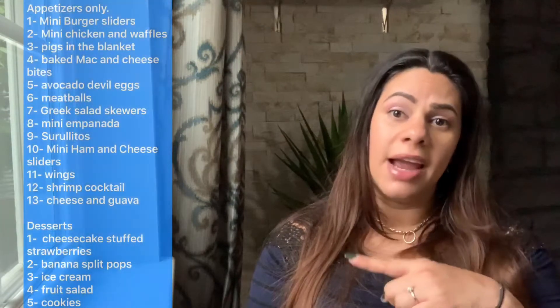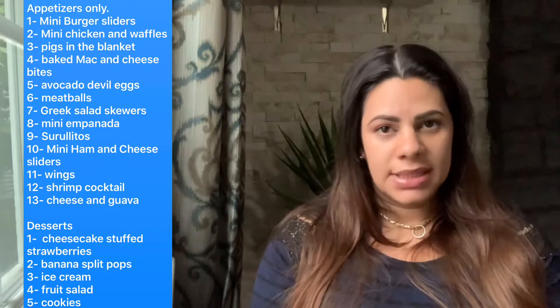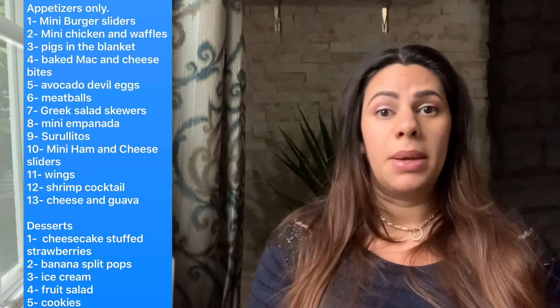So for this baby shower I have a list of items I'd like, and it's all appetizers. Obviously there will be multiple appetizers, and I feel that as long as I have enough for everyone it will satisfy everyone and make me happy — because these are things that I like.